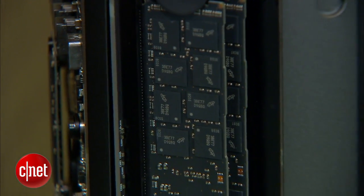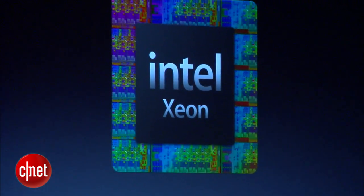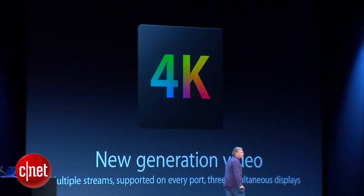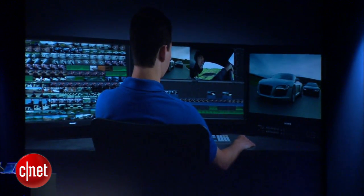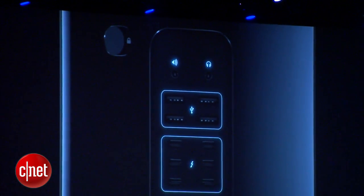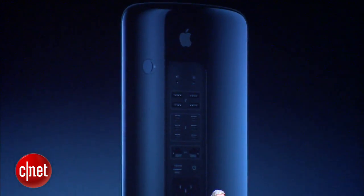Of course, the big guts inside is a big 12-core Xeon chip that's brand new from Intel, and it can actually run 4K video on what Apple says is up to multiple screens — three or four screens hooked up to this thing. It's got six Thunderbolt 2 ports, and all this technology is not quite ready yet. We don't have a price or a release date, but Apple's basically said this is their next generation of pro desktop machine.